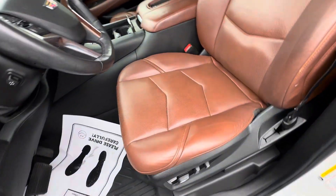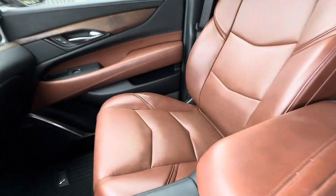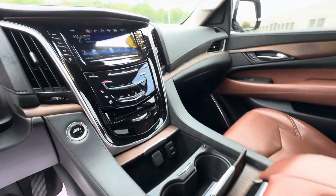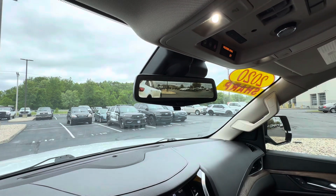Here's the driver's seat — no major rips or tears. There's the passenger seat as well. You even have a wireless charging pad, heated and cooled seats, and a nice 8-inch screen.